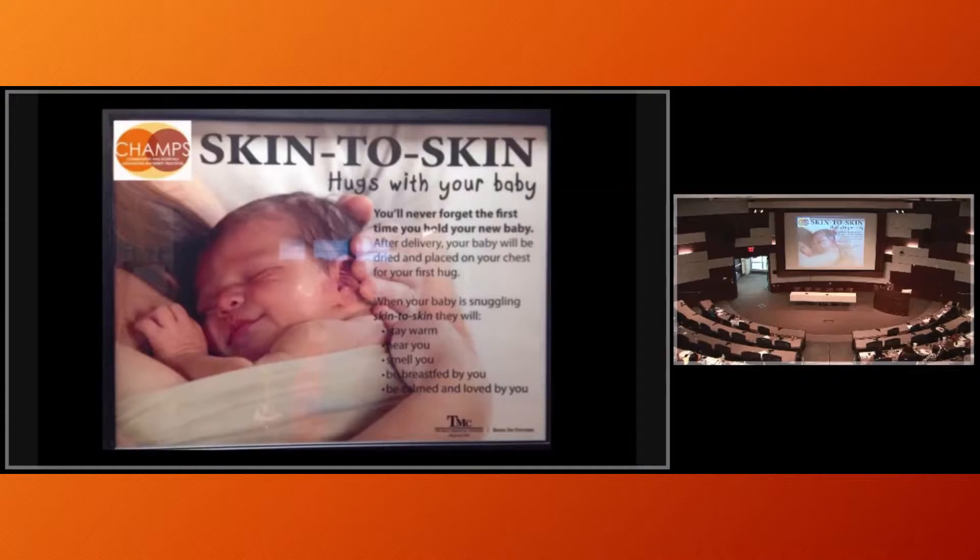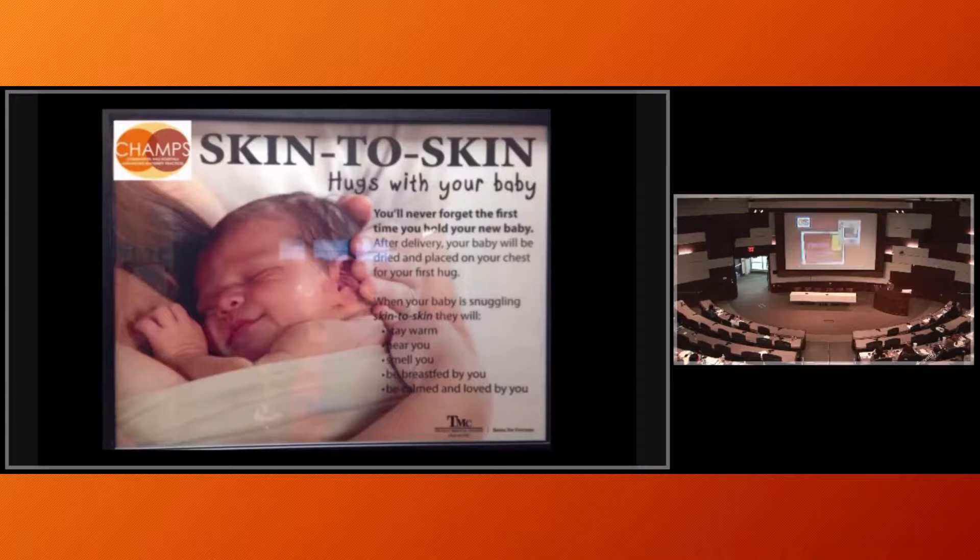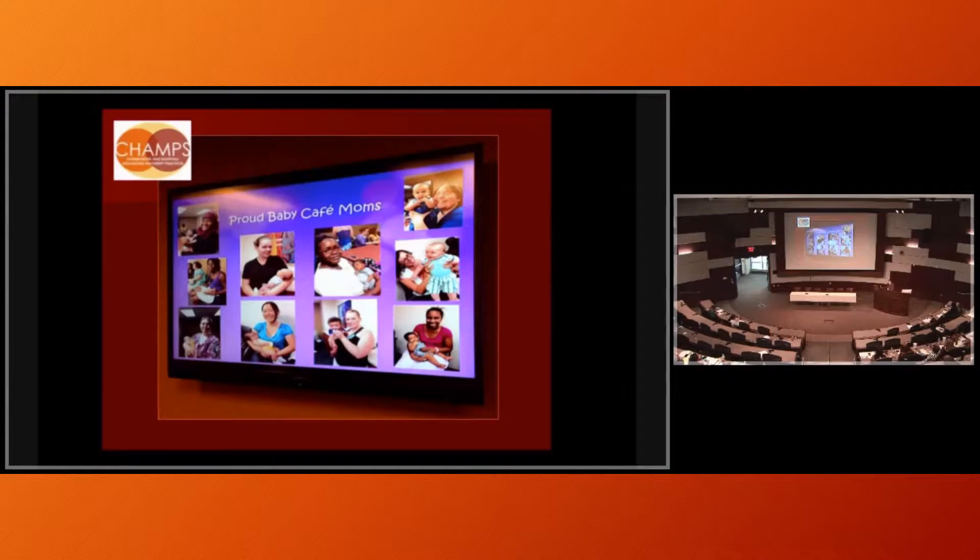Also from Truman — a great skin-to-skin picture. They had a very nice new nursery which they had closed, with great signage. They called it the 'neonatal observation unit' — open for circumcisions and newborn recoveries, difficulty with transitioning, or procedures to be performed at the bedside. They also had lovely pictures on the wall for their support group — like a Baby Cafe. It was an impoverished community and they had a lot of moms come to their cafe.